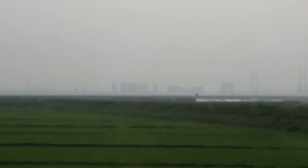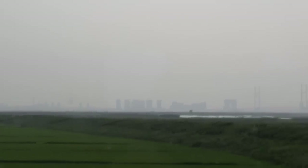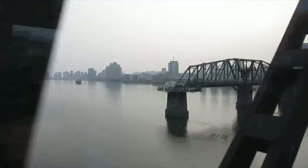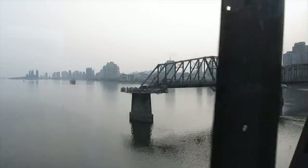As you approach the border, you can see the silhouettes of the skyscrapers in the Chinese city of Dandong. The last thing you see before entering China is the older bridge that was bombed by the Americans during the war and never rebuilt — now a tourist attraction on the Chinese side.